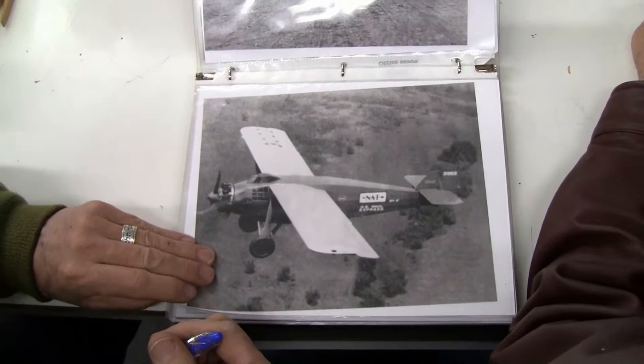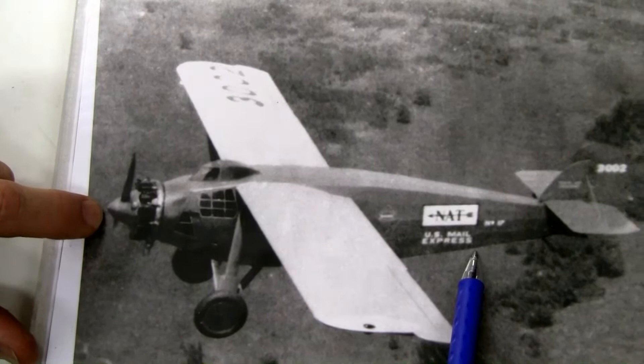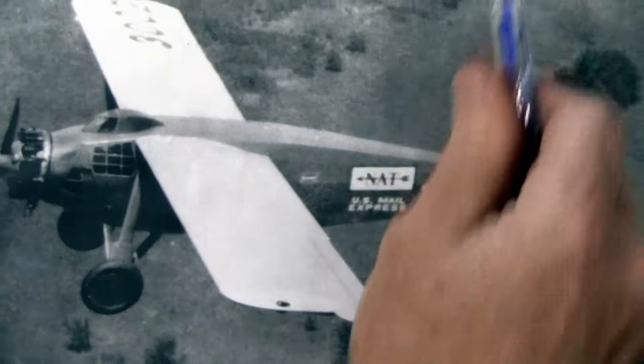This is an early picture of 17 because it's got the spinner on it, and it's got U.S. Mail markings and the other numbers instead of the C-dash. But they've already changed the wheels at that point.